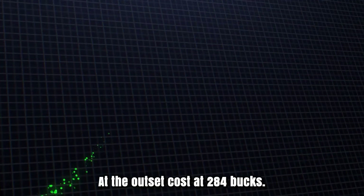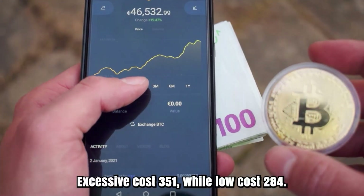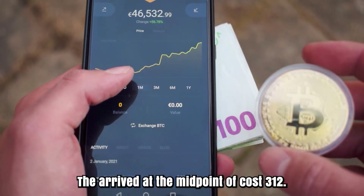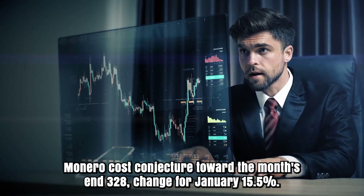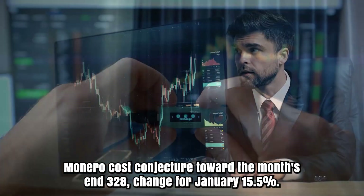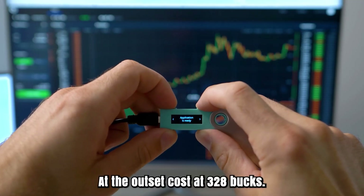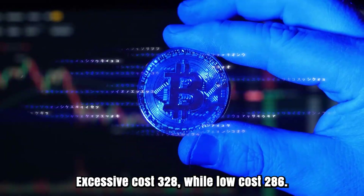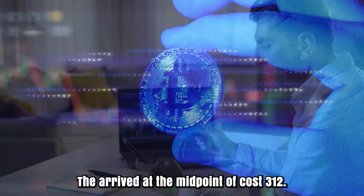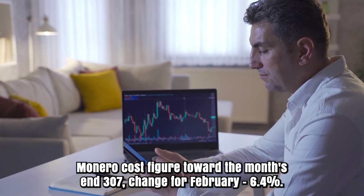Monero cost forecast for January 2026. At the outset, cost at $284. High cost $351, while low cost $284. The arrived at the midpoint of cost $310. Monero cost conjecture toward the month's end: $328. Change for January: 15.5%. Monero conjecture for February 2026. At the outset, cost at $328. High cost $328, while low cost $296. The arrived at the midpoint of cost $310. Cost figure toward the month's end: $307. Change for February: 6.4%.